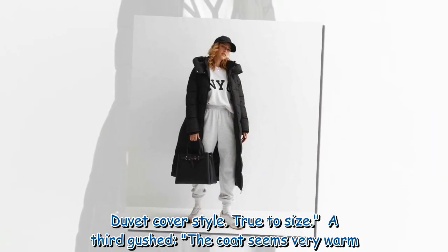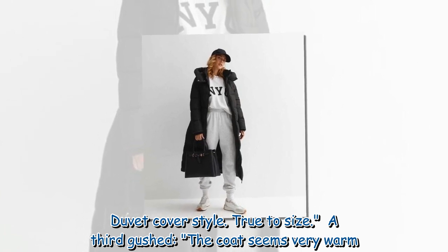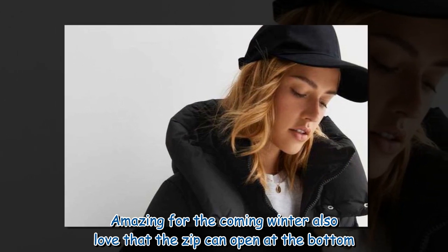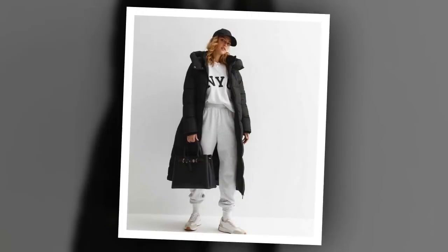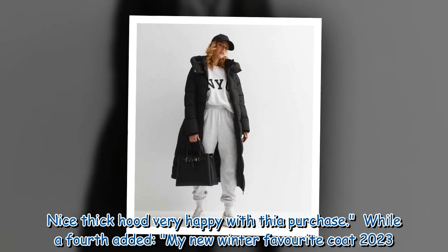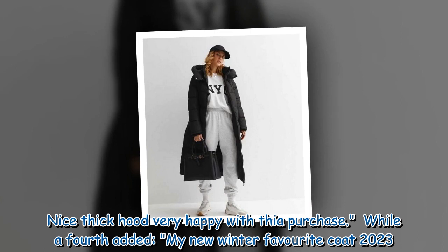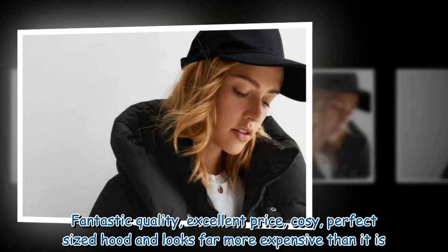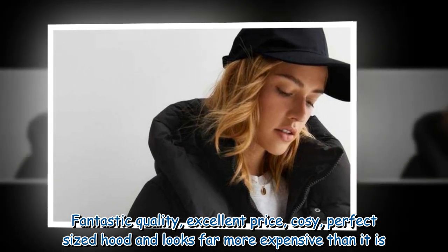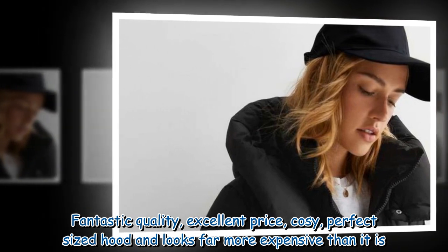A third reviewer gushed: 'Duvet cover style, true to size. The coat seems very warm. Amazing for the coming winter — also love that the zip can open at the bottom. Nice thick hood, very happy with the purchase.' While a fourth added: 'My new winter favorite coat 2023. Fantastic quality, excellent price, cozy, perfect sized hood and looks far more expensive than it is.'